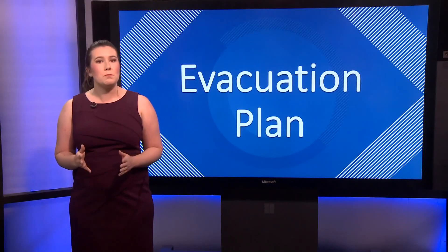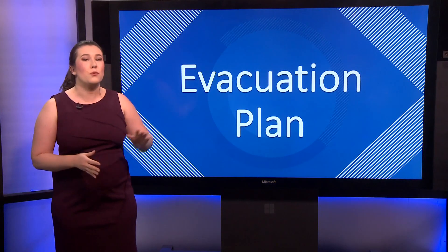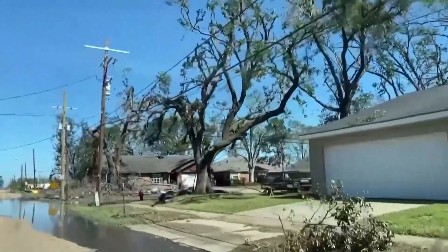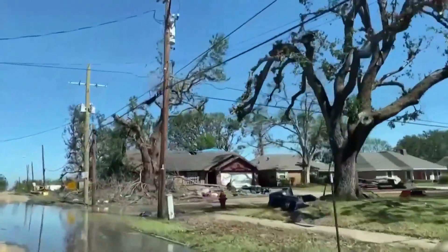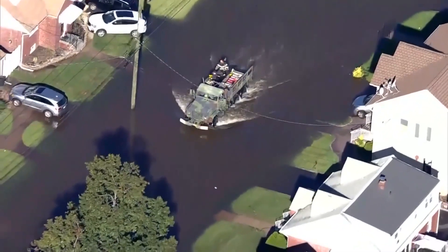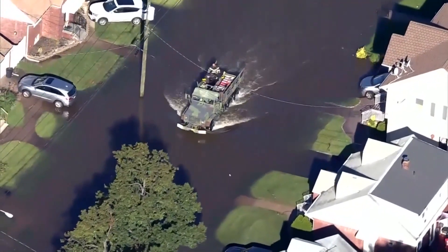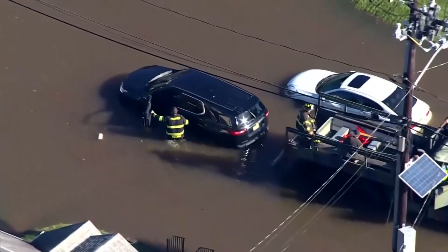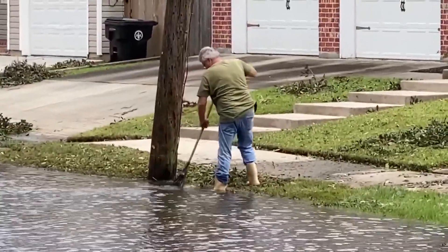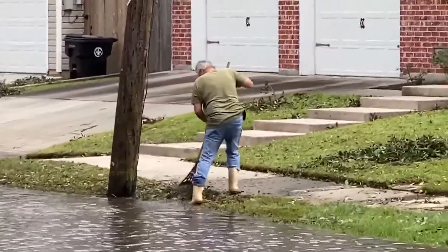And probably the most important thing to take care of now: flood insurance. We know it's frustrating. Thanks to FEMA's new risk rating system, most homeowners are paying way more for flood insurance now than they did two years ago. But it's still critical to have, since flooding isn't usually covered by homeowners insurance, and new policies generally take 30 days to take effect. So double check that you're covered now, not when there's a storm in the Gulf.